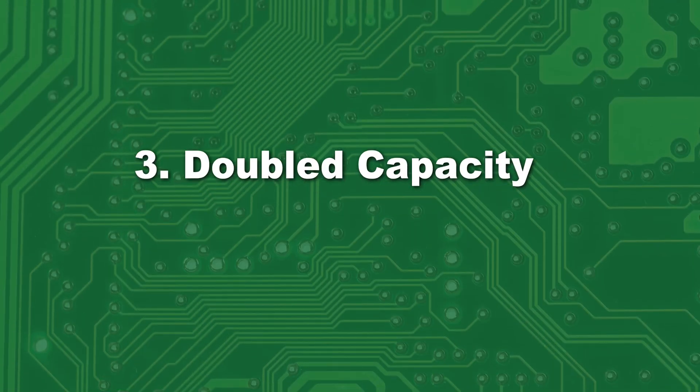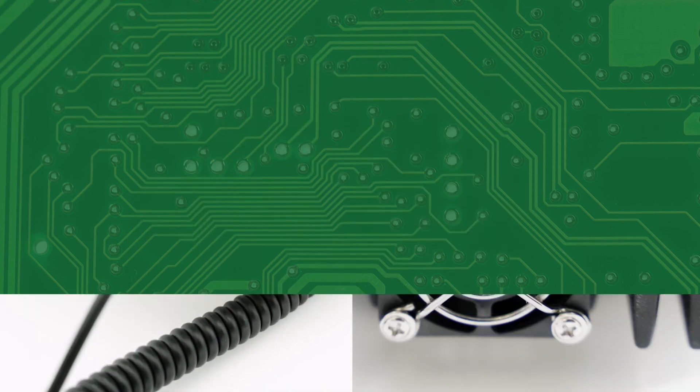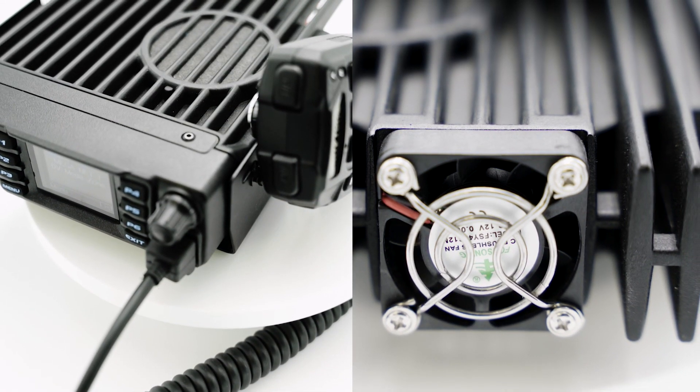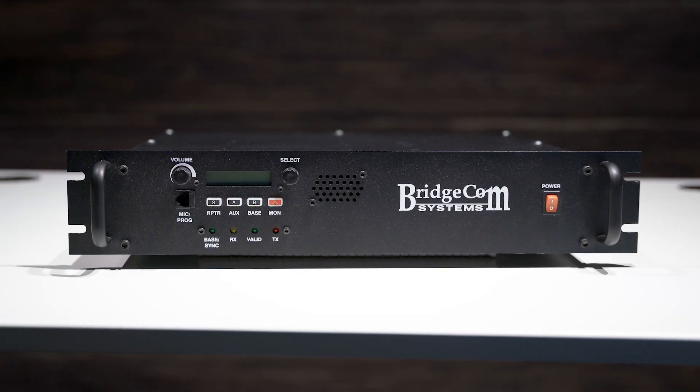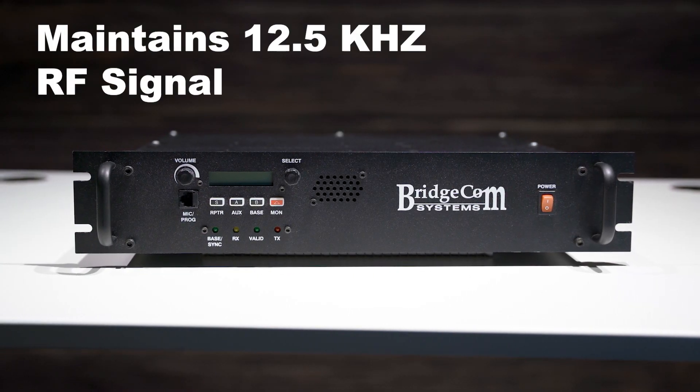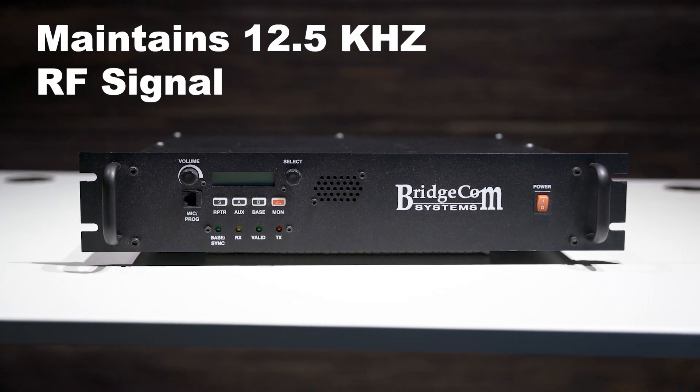DMR radios use a two-slot TDMA technology, splitting the voice communication calls into two time slots. TDMA stands for Time Division Multiple Access, meaning that it allows multiple users to share the same radio channel. This essentially doubles repeater capacity while maintaining the RF signal quality of the 12.5kHz signal.